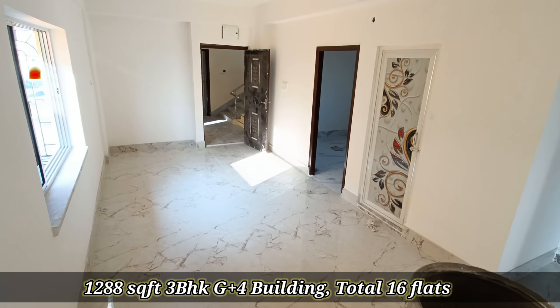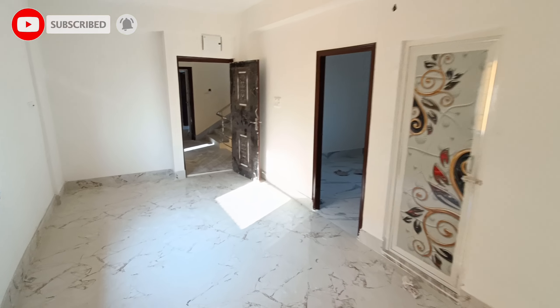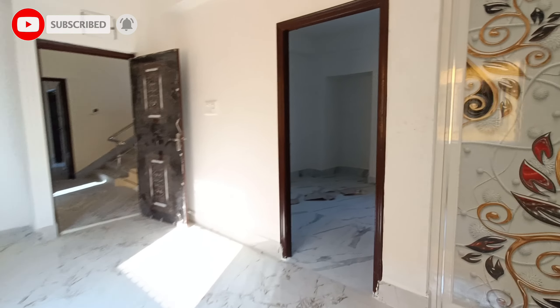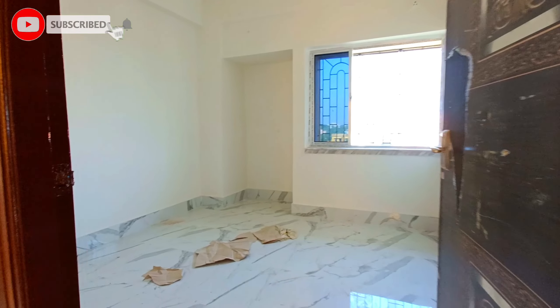This is a ready-to-move property. Any national or private bank loan finance is available. You can purchase this property through bank finance. This property has KMC water supply and a borewell water system.